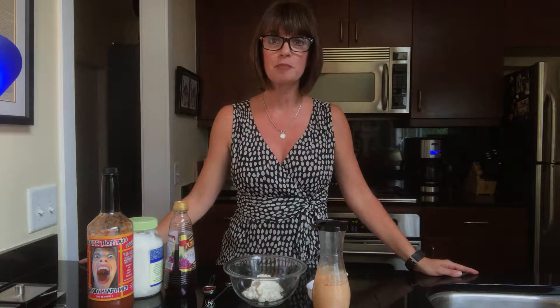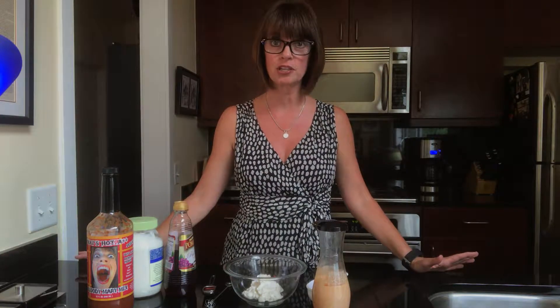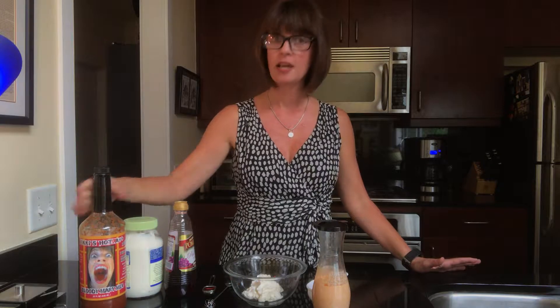Hey everybody, it's Nicky with Nicky's Hot Products in Memphis and today I'm going to teach you how to make the most delicious homemade salad dressing using only three ingredients: Nicky's Hot Bloody Mary mix, mayonnaise, and red wine vinegar.